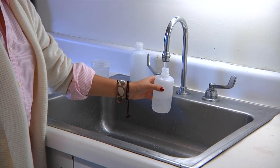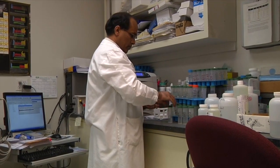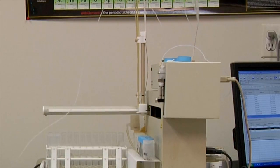Other times, the testing company will come to your house to collect the samples. Once your samples are received by the laboratory, each sample is processed and analyzed with specific instruments following standardized procedures.